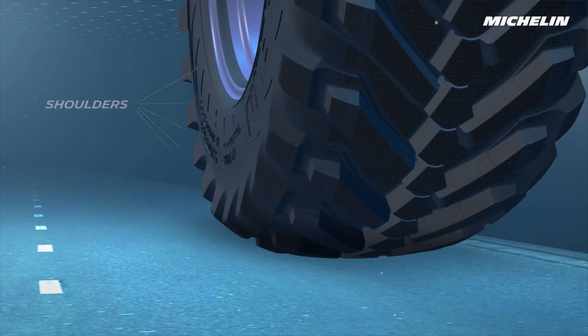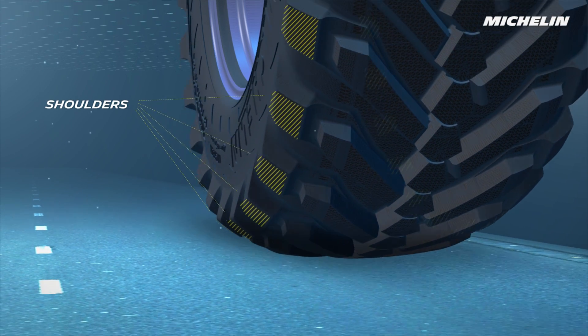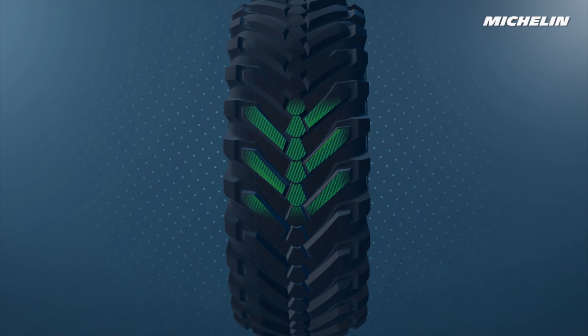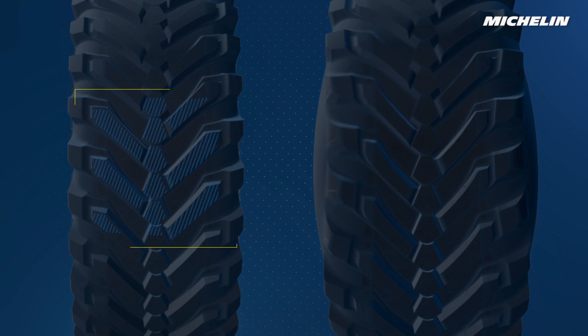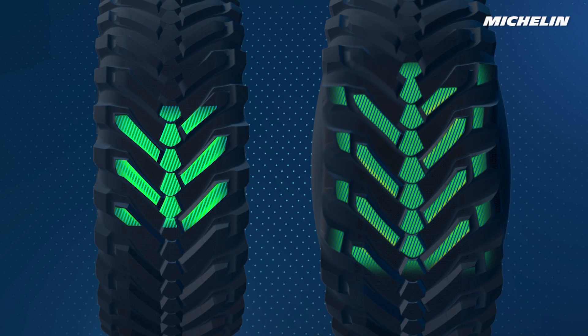On the road, the shoulders don't touch the ground. The contact area is optimized to reduce consumption and improve the tractor's on-road performance. In the fields, the tire transforms itself — its shoulders are released and touch the ground. The contact area is longer and wider to reduce compaction and increase traction.